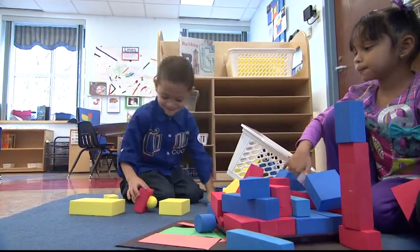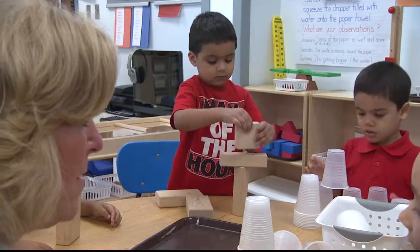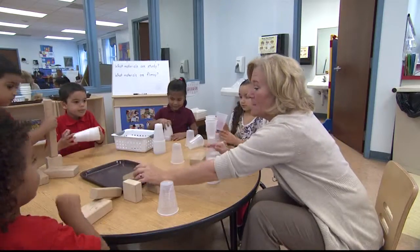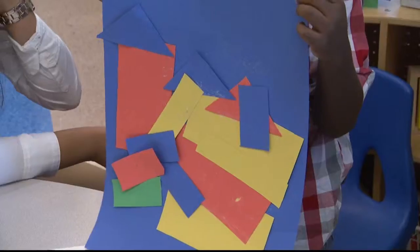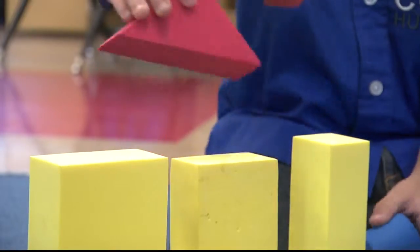We're doing flimsy, sturdy. Why will it fall? Why will it break? In the design area, learning what a blueprint is and how to create a design. And everything is hands-on, so they really can comprehend and understand and play and experiment.